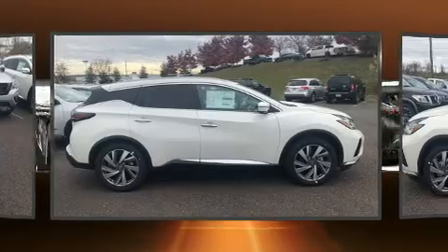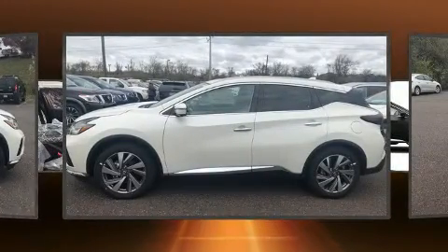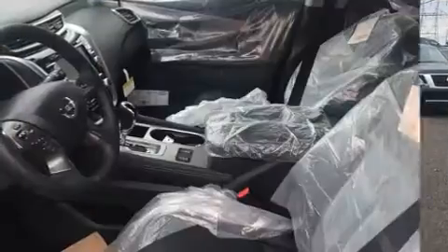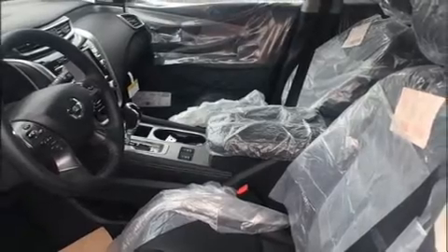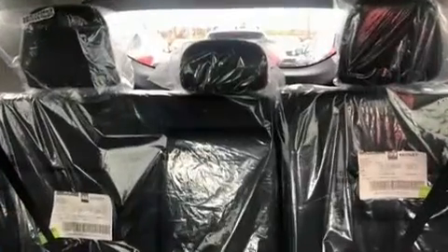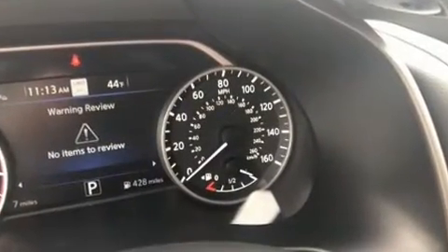Premium sound drives 11 speakers, providing you and your passengers a sensational audio experience. Nissan ensures the safety and security of its passengers with equipment such as head curtain airbags, traction control, brake assist, and four-wheel disc brakes with ABS.